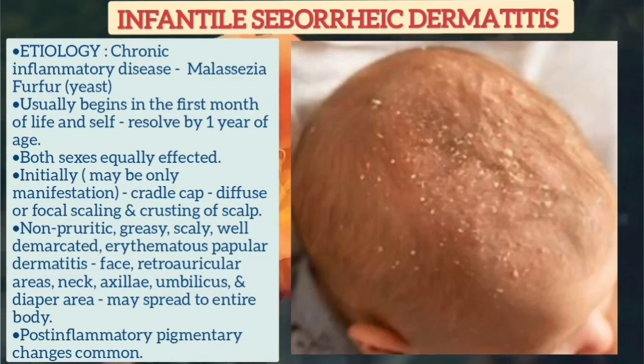Initially, there is cradle cap, which is a diffuse or focal swelling and crusting of the scalp, and sometimes it is the only manifestation. However, non-pruritic, greasy, scaly,